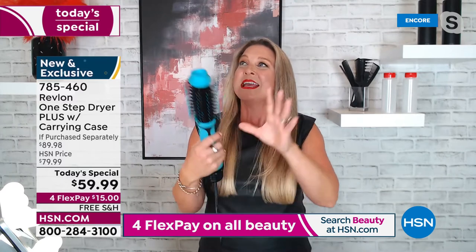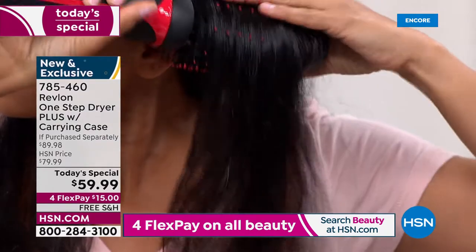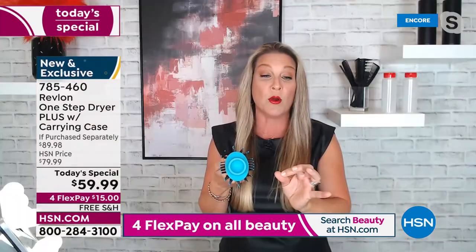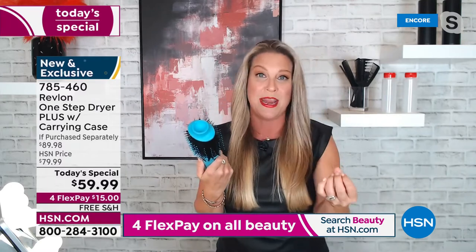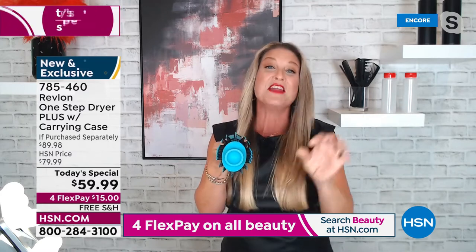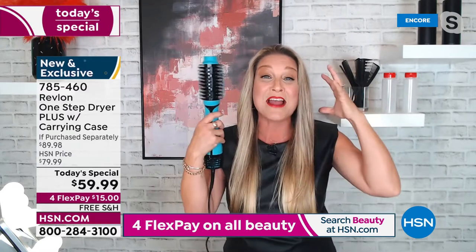Leave it to Revlon — they are the pioneers, the originators of this technology. Everything else that's come after has been kind of a knockoff. They are the original. Our tools are designed to provide solutions for everyday hair problems, simple and easy, built with technology starting with that oval shape. If you have not experienced a blow dry brush with that oval shape, you have no idea until you get it home and see that volume.